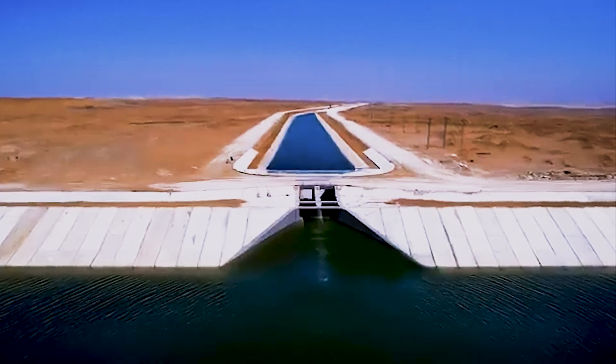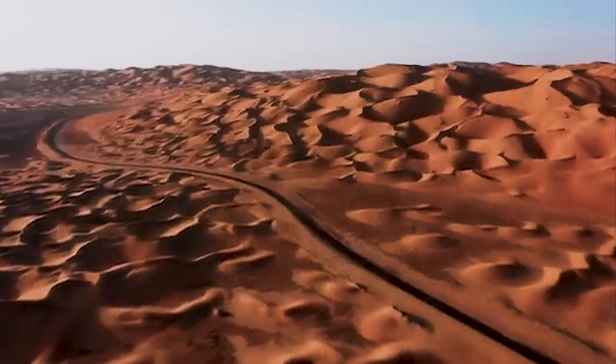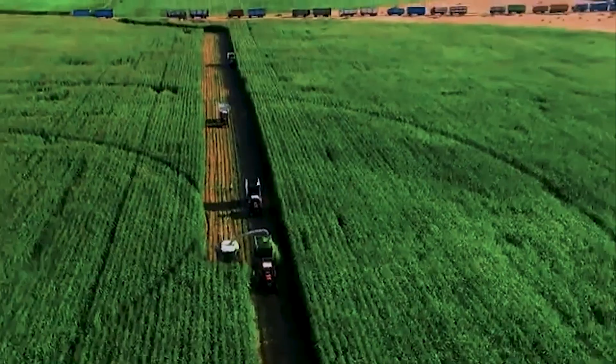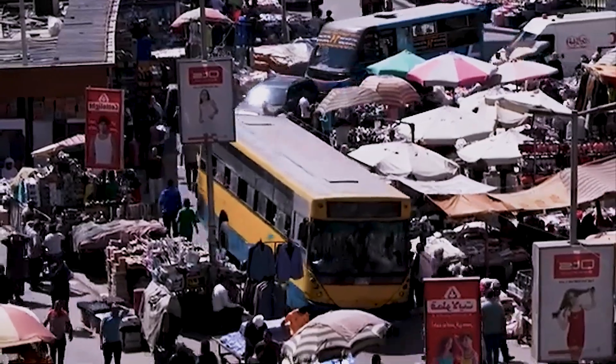And for Egypt, it's not just an engineering project — it's a fight for survival. Because with 90% of its land covered in desert, Egypt's very future depends on water. The Nile, once seen as eternal, can no longer carry the full weight of 100 million lives.